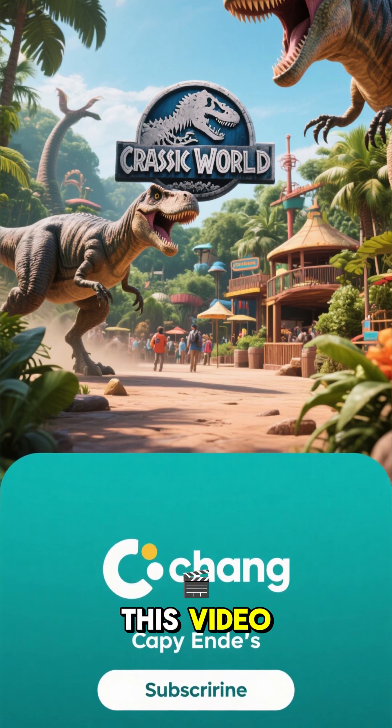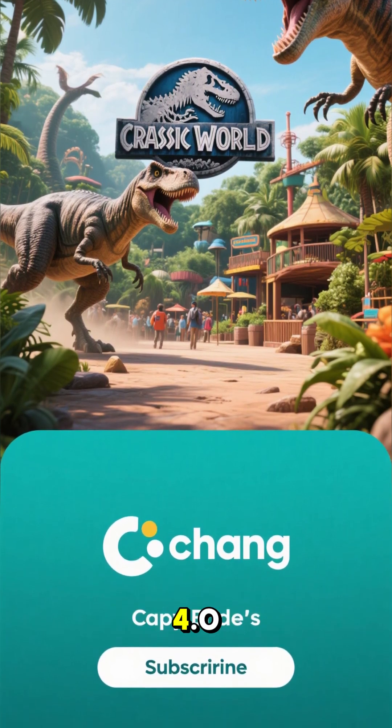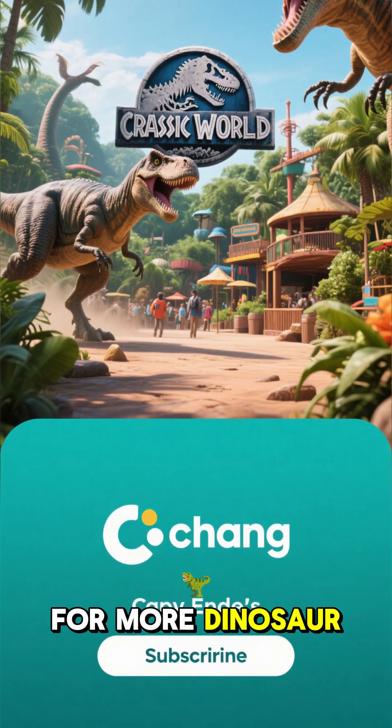If you like this video, please subscribe to my channel, TheDinoEra 4.0, for more dinosaur content.